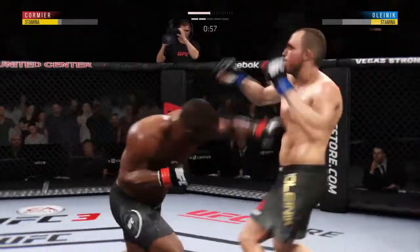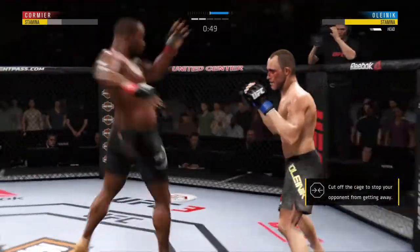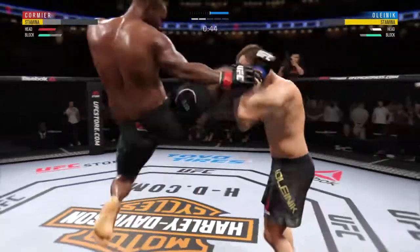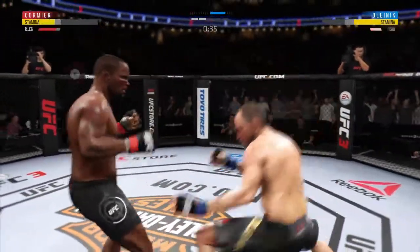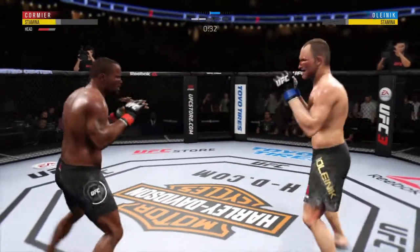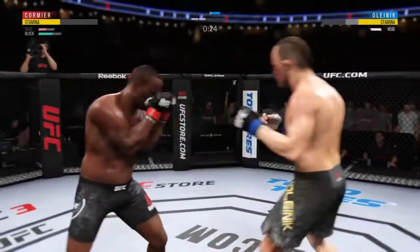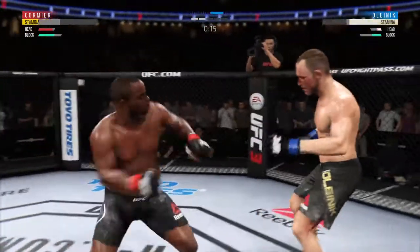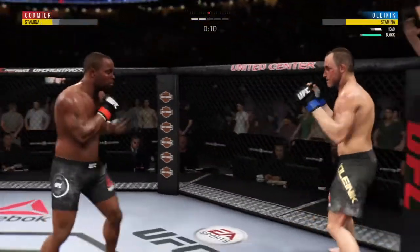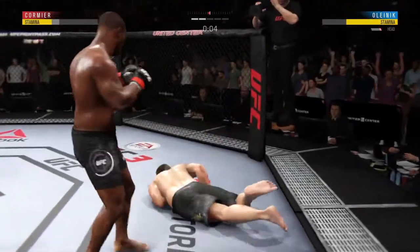One minute to go in the round. He's tagging him — another shot! He's hurt, man — he is rocked right here. He's trying to stay up. We're seeing a lot of different looks tonight — he switches his stance once again. He gets caught with that punch; not the easiest guy in the world to hit, but he got caught there. He's wobbly, trying to hang on. 10 seconds to go — and just like that, the fight is over.